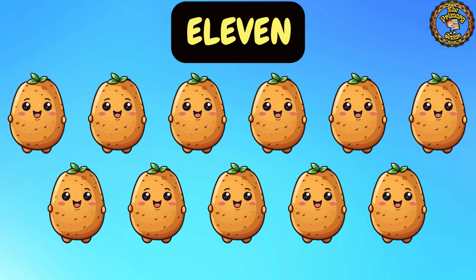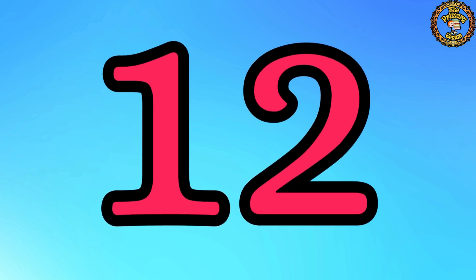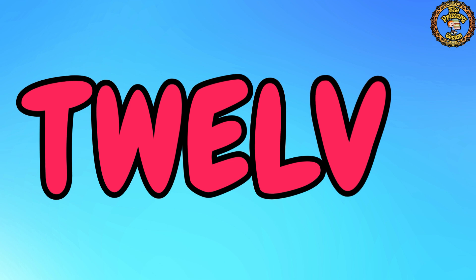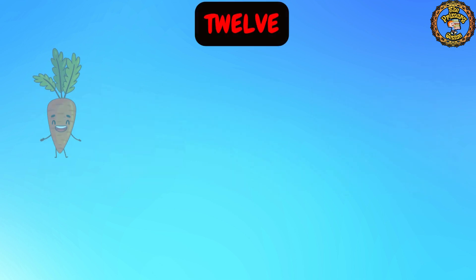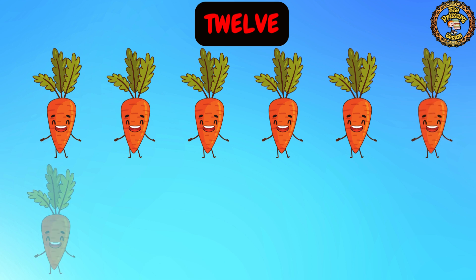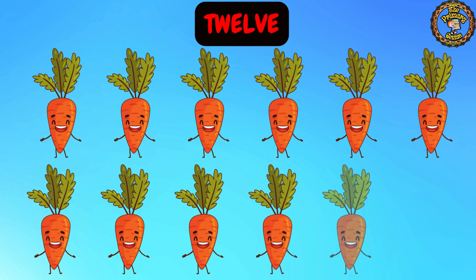Now we are on to number 12. Say it loud: 12. Awesome! Let's spell it out: T, W, E, L, V, E. 12. Let's count with me: 1, 2, 3, 4, 5, 6, 7, 8, 9, 10, 11, and 12.